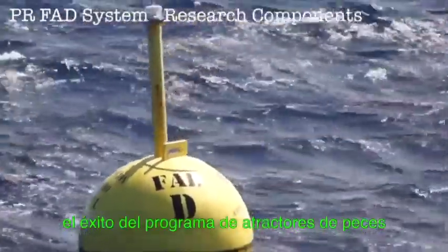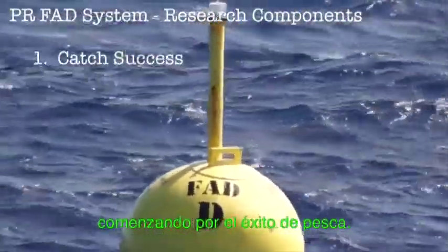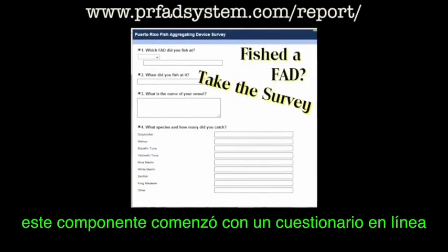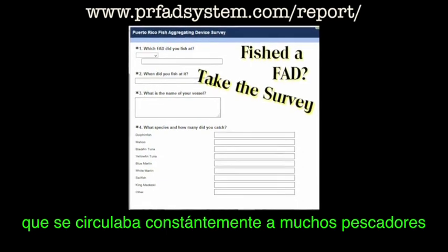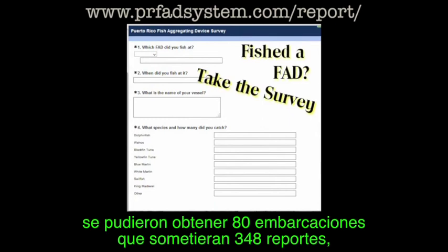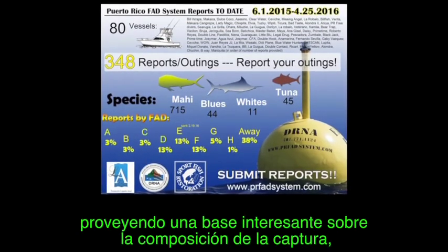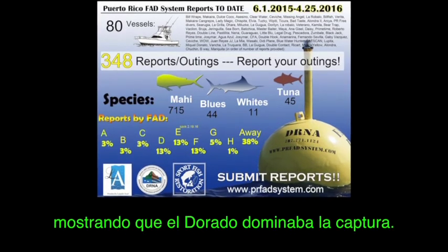Currently, the success of the FAD program is being quantified through four research components, beginning with catch success. This component began with an online survey constantly circulated to many fishermen. Within the first nine months of the program, we were able to get 80 vessels that submitted 348 surveys, giving an interesting baseline catch composition showing that dolphin fish dominated the catch.